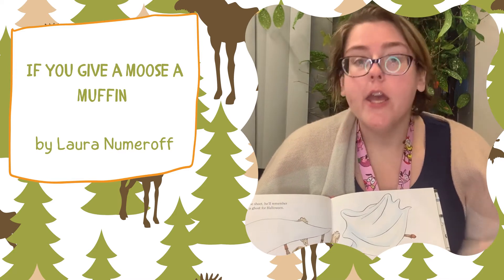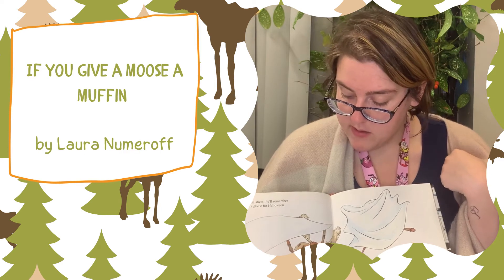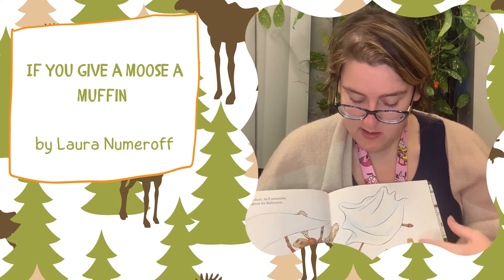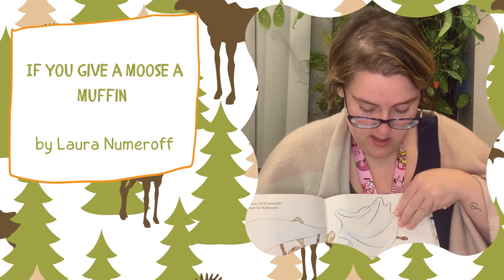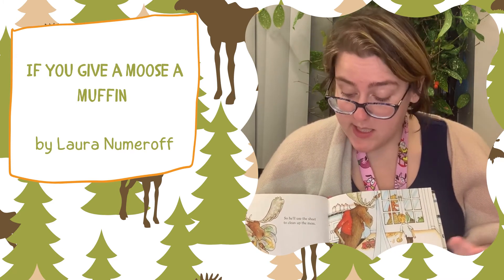When he sees the sheet, he'll remember he wants to be a ghost for Halloween. He'll try it on and shout, Boo! It'll scare him so much, he'll knock over the paints. So he'll use the sheet to clean up the mess.